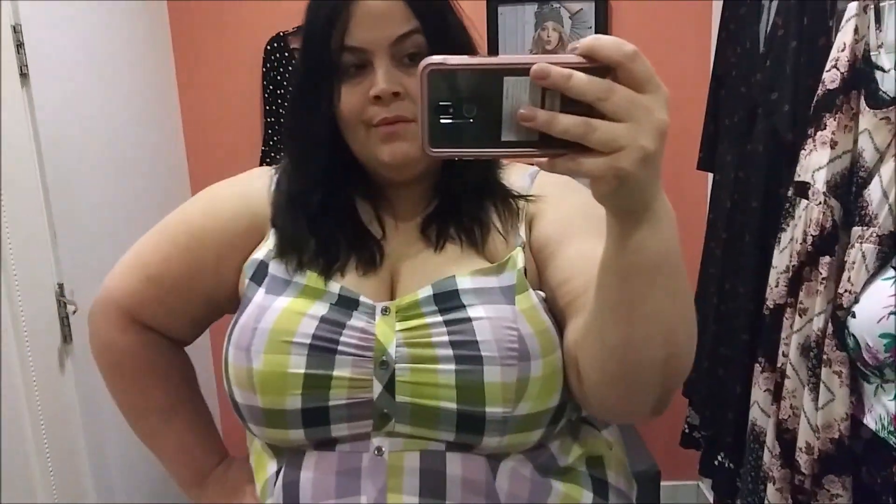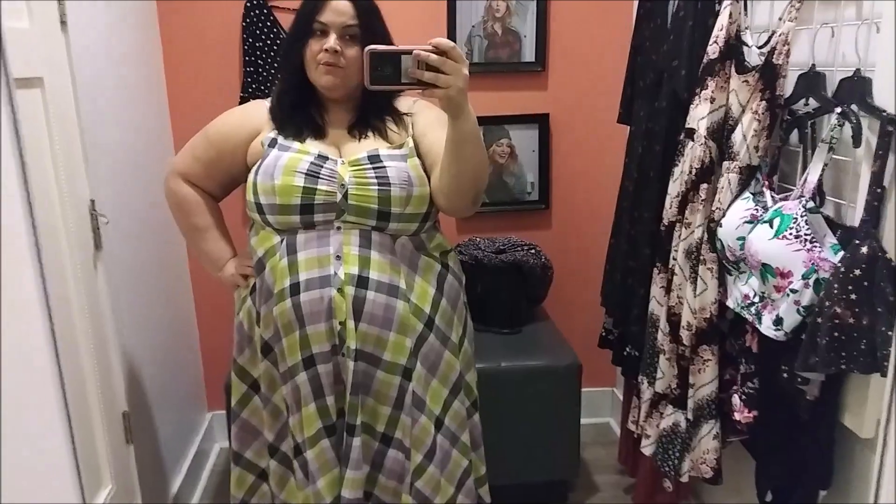I would definitely size up if you're going to try this dress. It retailed for $41.70, and I will link it down below. I thought the colors were perfect for spring — it's just a beautiful, flowy dress, and that's exactly the type of dress I love for spring, so it's perfect.